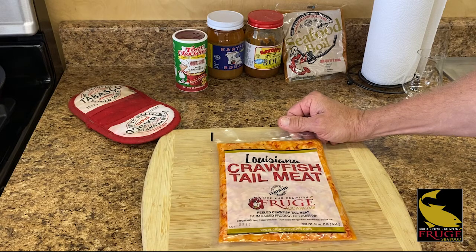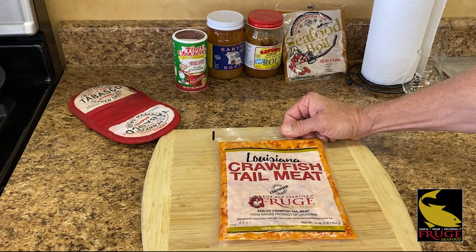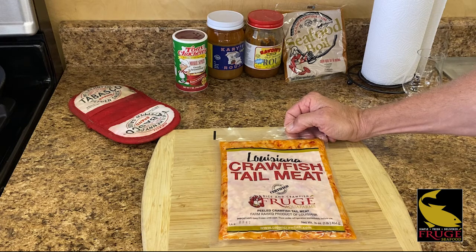If you haven't checked this out in a while, you should reconsider it. For a long time the price of Louisiana tail meat was somewhat expensive compared to other proteins, but the world has changed. Other proteins have really moved up in cost and this product is really still about the same.